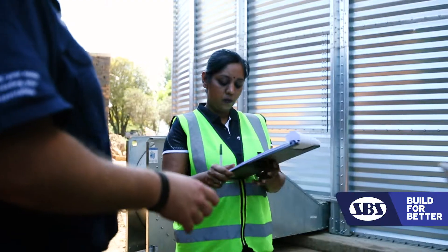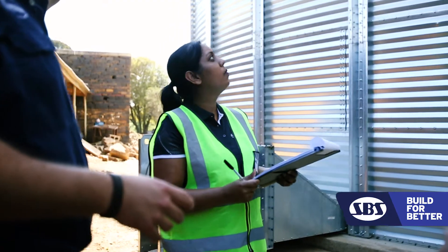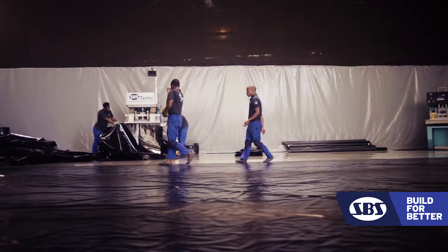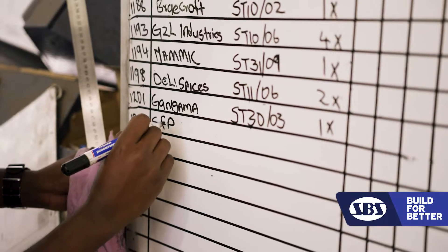Our tanks fall under the engineering cycle of our consulting engineer to the appropriate standards. And separate from that, we've got the plastics which meet food grade approval.